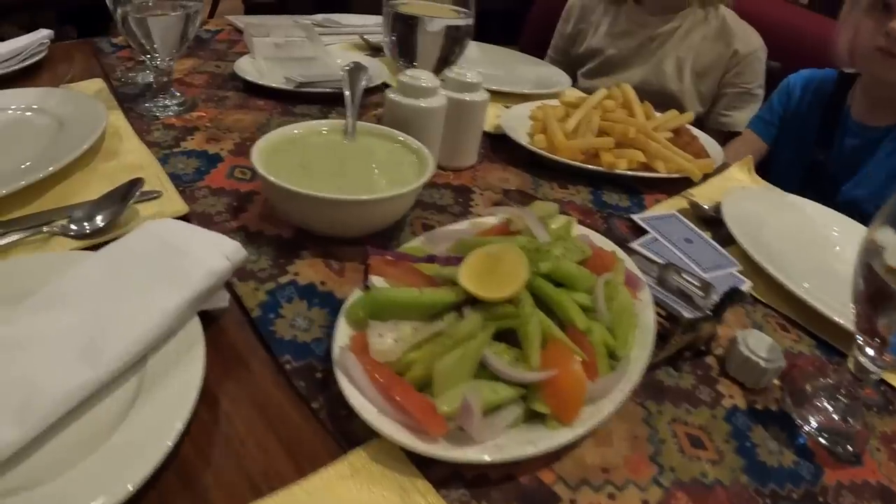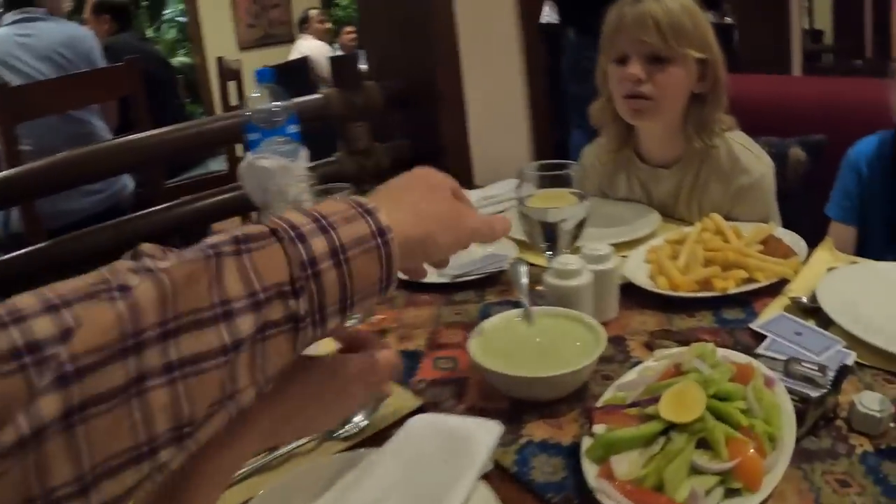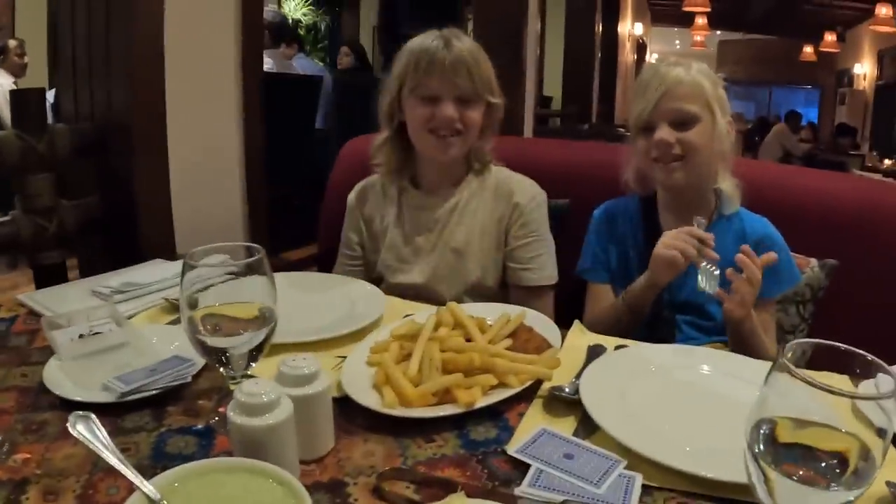The salad and mint raita have arrived. The raita is like a liquid yogurt with mint — you can eat it fresh as a side dish. The salad is really nice. On the less traditional side of the table, Oscar hasn't been feeling well so he's been given some chips as a comfort option, and he's delighted about it.